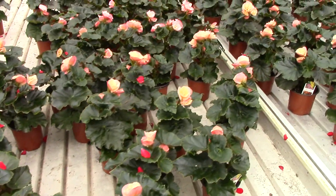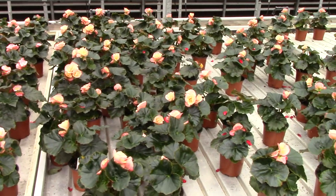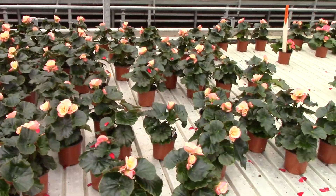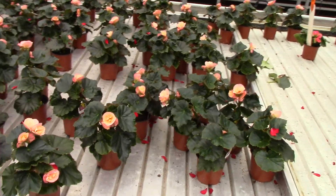Hey, it's Friday, April 10th. It's Good Friday, and we're going to look at some product for this spring. We've got some great four-inch Eladier begonias here. We've been moving these right along with different colors.